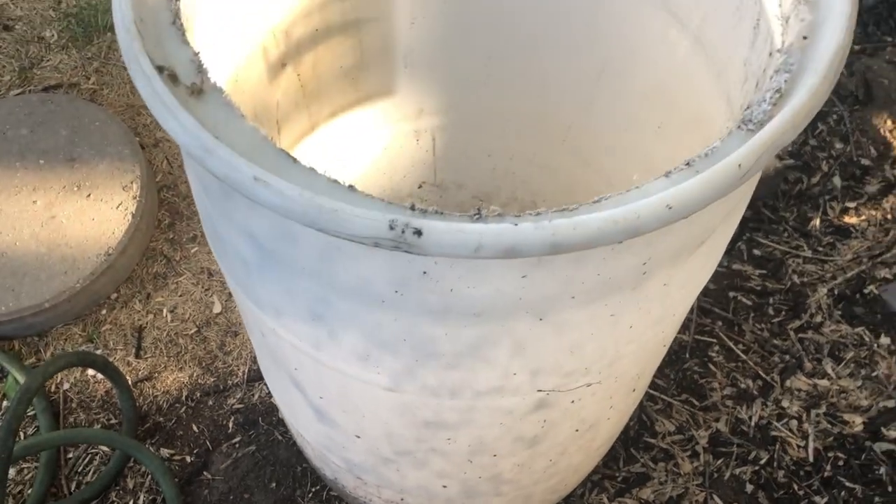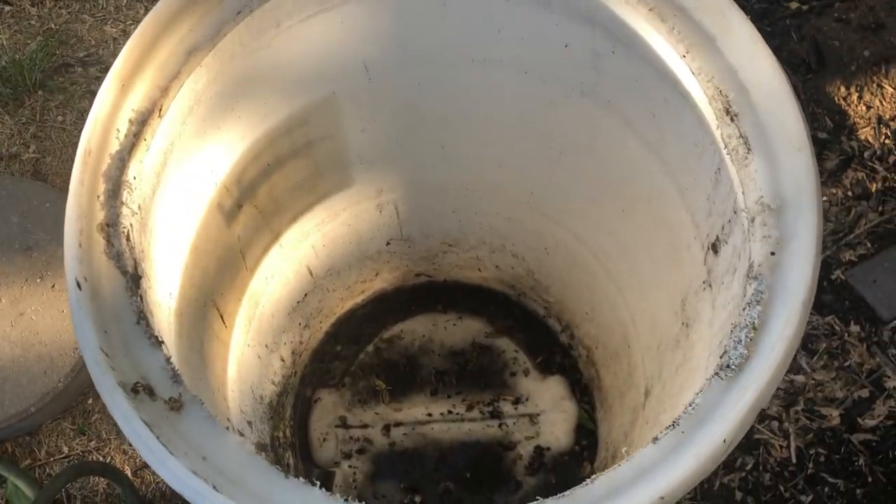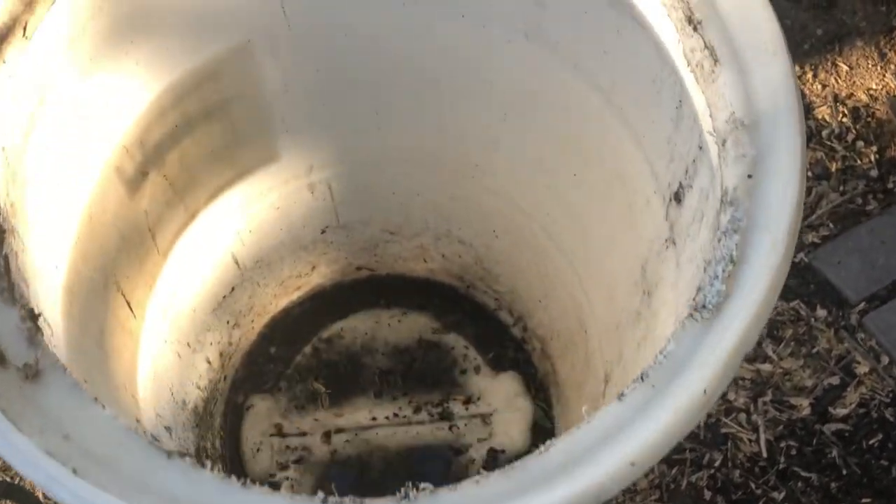It's also a lot easier to clean — I can simply rinse it out, dump it, and place it back underneath my eaves trough. All the organic material will settle at the bottom, and I can just dump that into my compost. If you're on the shorter side, this may not be as ideal and you may want the bottom tap instead. But I'm a relatively tall woman so I can reach the bottom no problem. Either way, you do want to put that top cover on.